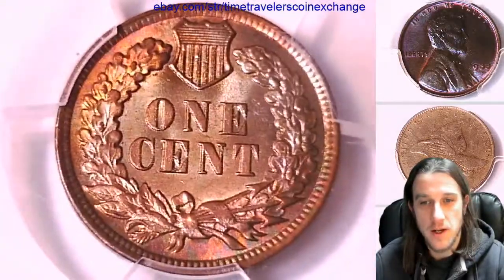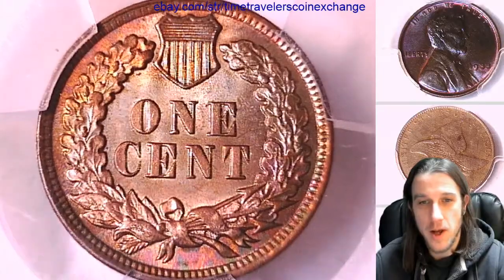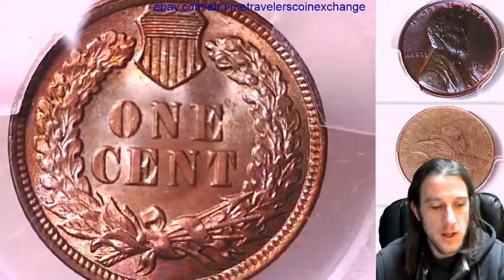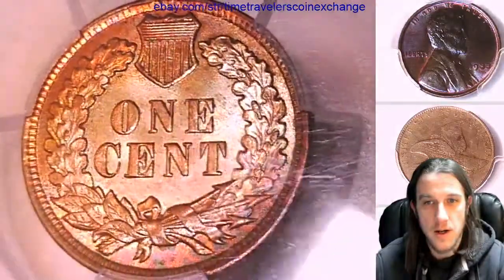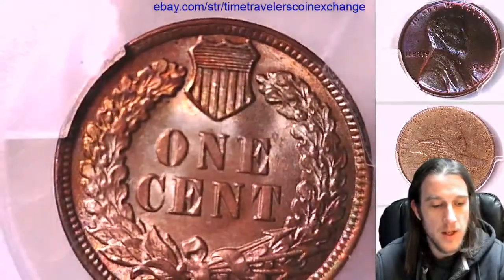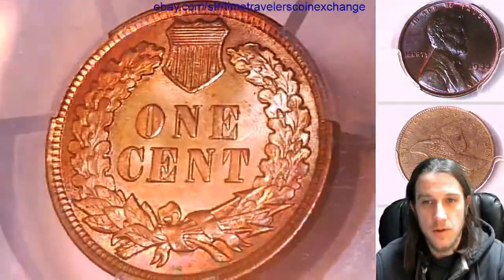On the reverse it has absolutely gorgeous lovely toning. Toning does not show up on my camera very well here at all. You can see some beautiful colors down there on the bottom. Pretty much the entire center is kind of a silvery blue color from 'one cent' all around it in the central fields. You can kind of see a little bit of the blue to the right of the E, and the top part of the wreath on the right is also like a bluish color.